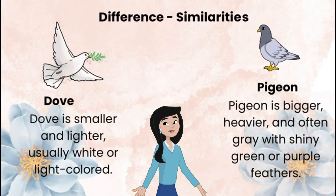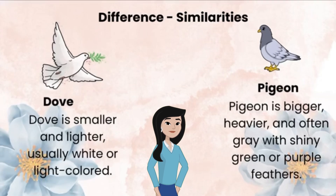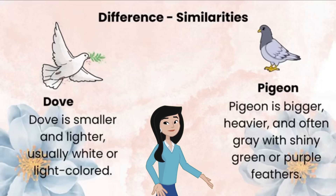Let's learn how to tell similar animals apart. Dove versus pigeon: a dove is smaller and lighter, usually white or light-coloured. A pigeon is bigger, heavier, and often grey with shiny green or purple feathers.